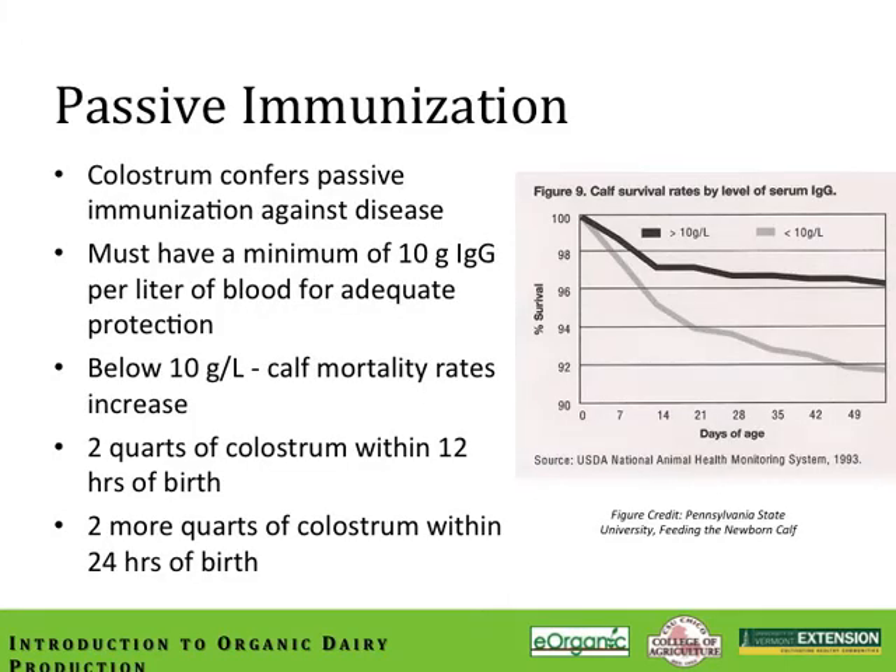If the calf doesn't receive enough high-quality colostrum within that critical 24-hour window to confer passive immunization, it will be more susceptible to disease. Estimates suggest that only about 20 to 40 percent of all calves allowed to nurse the cow post-calving will consume enough colostrum in the first 24 hours to achieve adequate IgG in the bloodstream. Traditionally, it's recommended that a calf receive two quarts of colostrum within the first 12 hours after birth, and then another two quarts 12 hours later — for practical purposes, call this the 2 plus 2 feeding program.